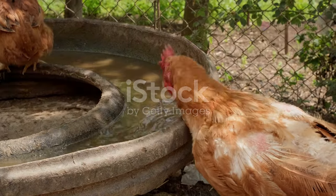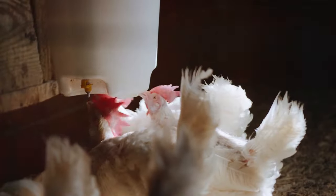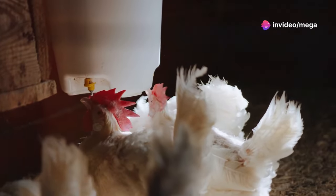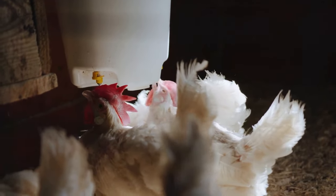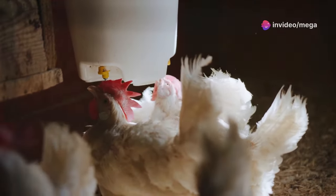Water is essential for chickens — they need it for drinking, regulating body temperature, and egg production. Always provide fresh, clean water in clean containers. Choose waterers that are easy to clean and refill; nipple waterers can help reduce spillage and keep the water cleaner.